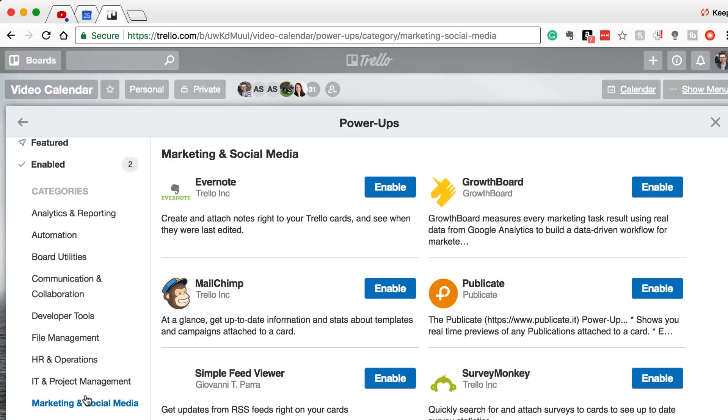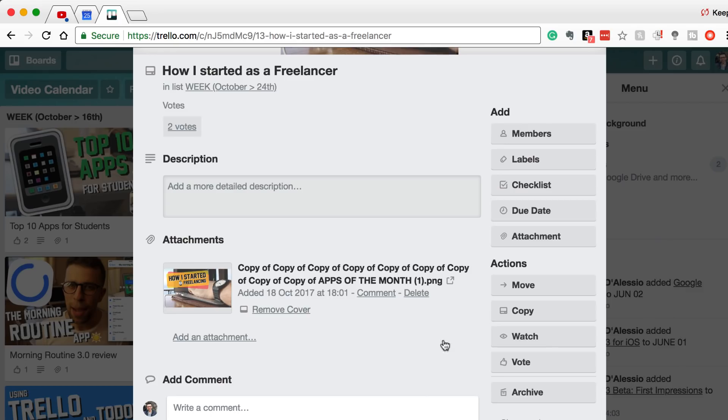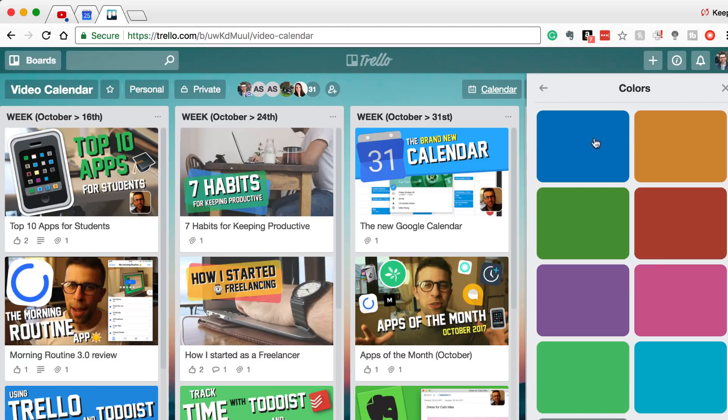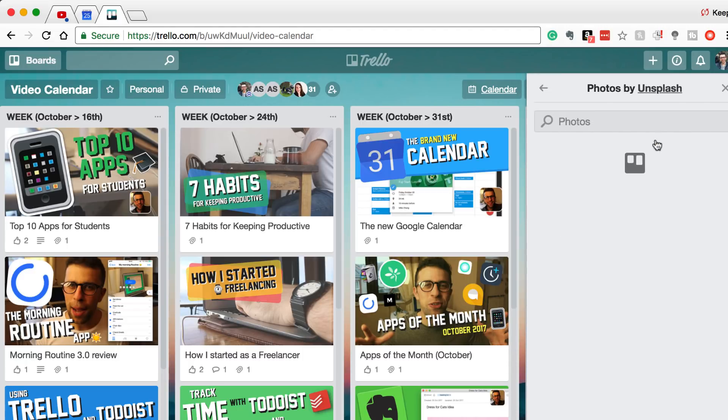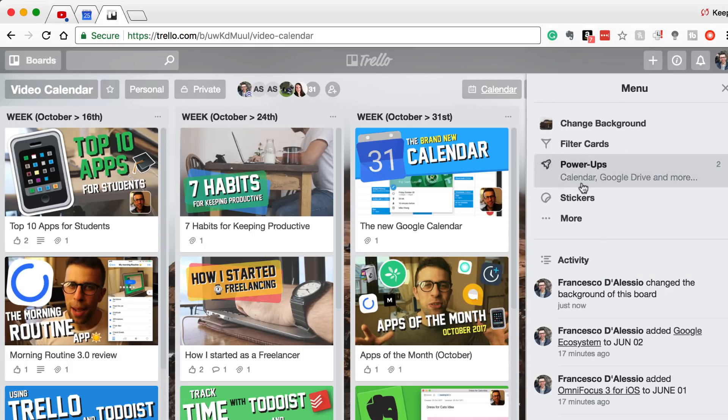Trello also has an API with something called Power-Ups, which you can add to your account, though most of these are included in the business experience. Trello also has more creative backgrounds, allowing you to add full backgrounds to the board you're creating, as well as stickers and other fun stuff — making it a very fun collaborative experience.